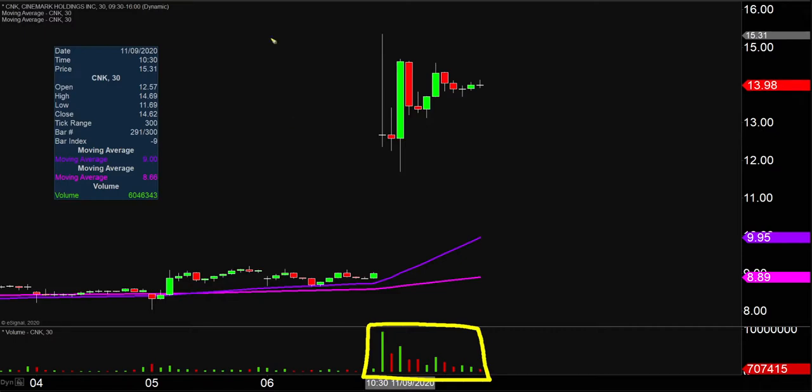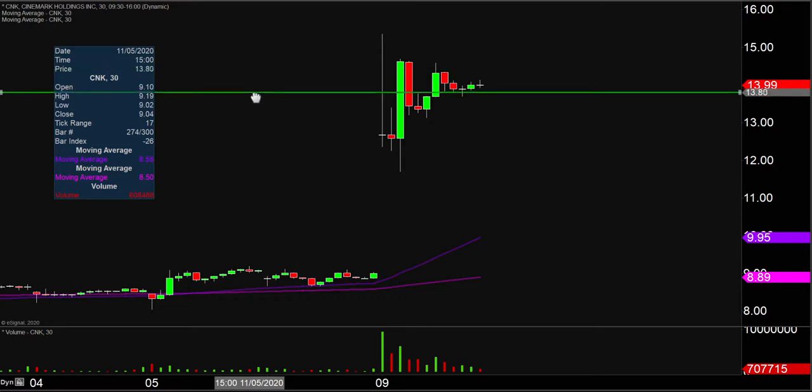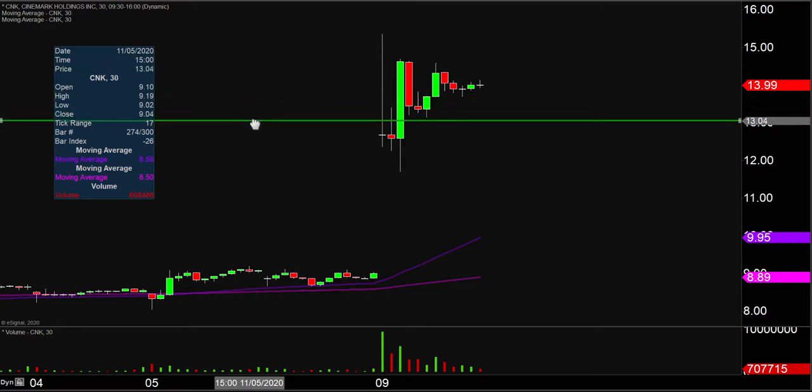So let's map out some areas of support, then we can talk levels of resistance. The first level of support is what I would call the ideal level — what would make this chart look the absolute strongest going forward? That would be if the price could stay up there above $13.